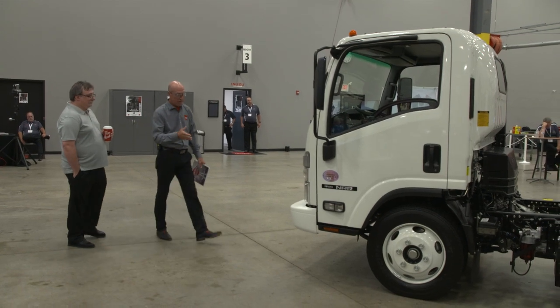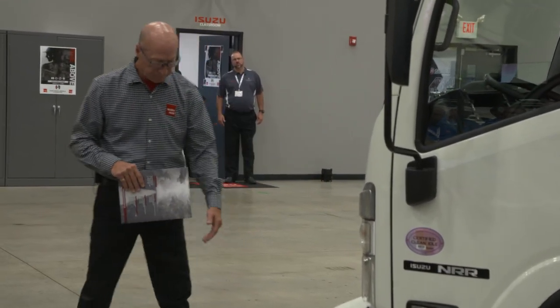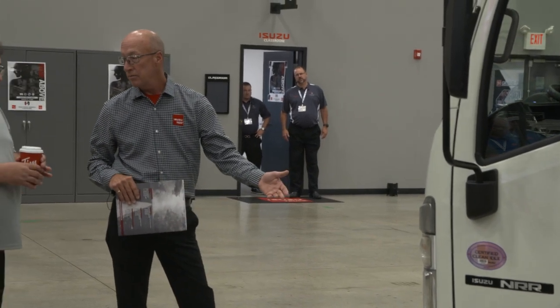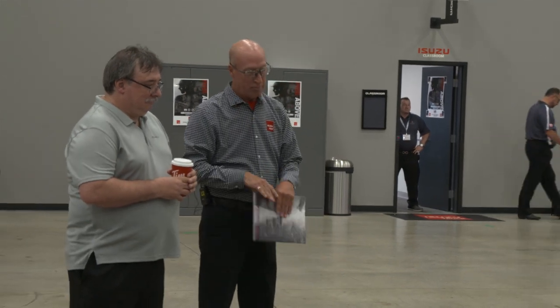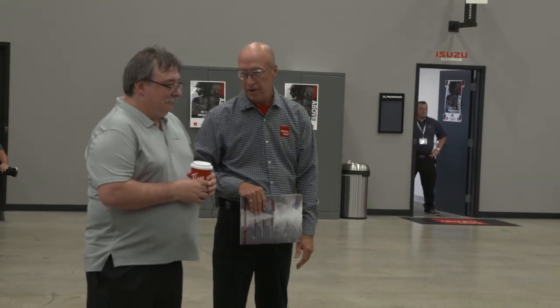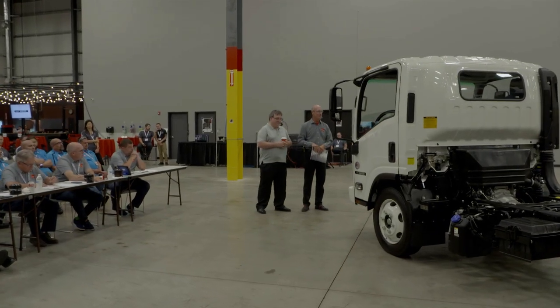Some of the other nice features recently added were LED headlights. Comparatively speaking, they use less power but are just brighter in general for lighting up when you're going home at the end of the day.